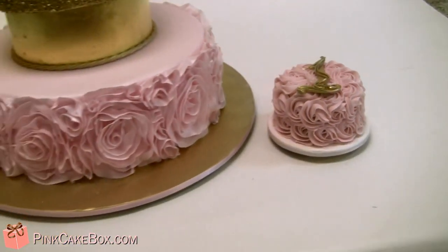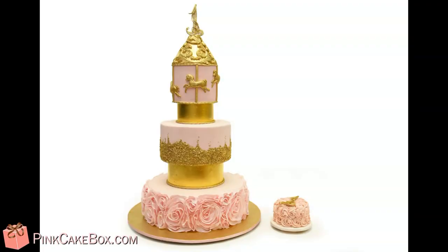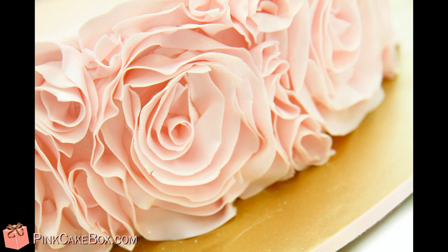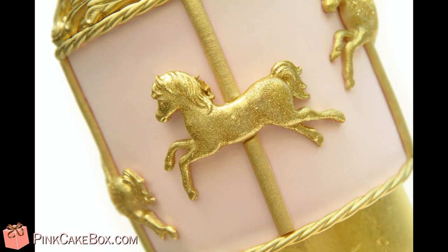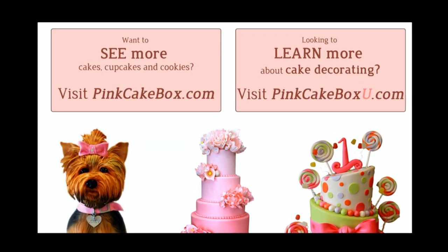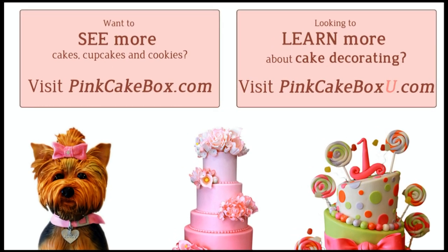Happy birthday Mia! We hope you love your cake. We hope you enjoyed this video, and we'll see you in the next video.